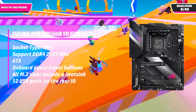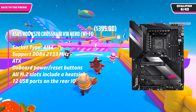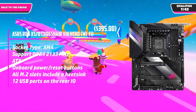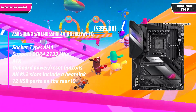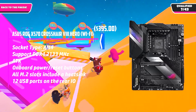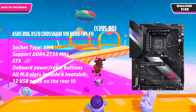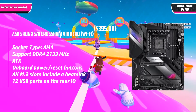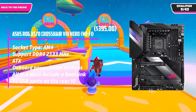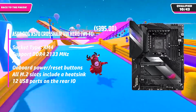You will find eight SATA 6Gb/s ports that effectively support RAID 0, RAID 1, and RAID 10. The model comprises four DDR4 DIMM sockets capable of supporting 32GB per socket and 4,800MHz overclocked. These slots are optimal for overclocking, supporting up to 4,800MHz. The motherboard also has a clear CMOS switch and BIOS flashback button, and dual BIOS helps with immediate motherboard recovery if there is any mishap during a BIOS upgrade.